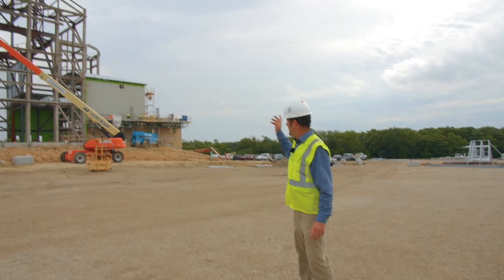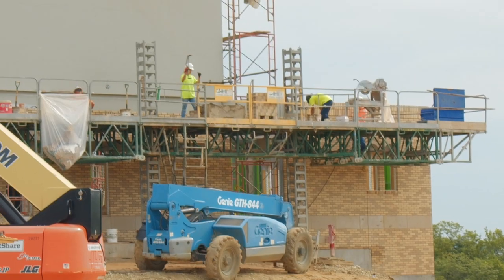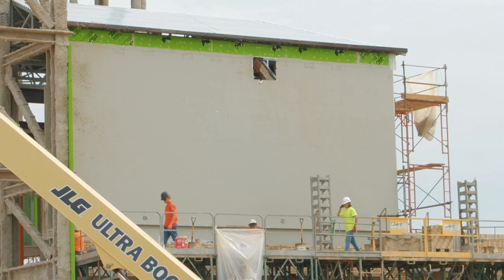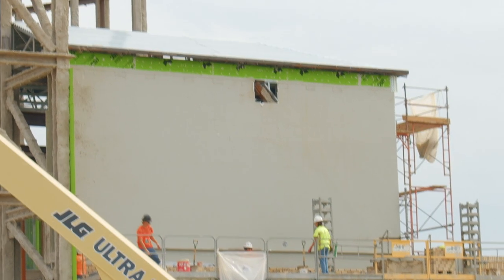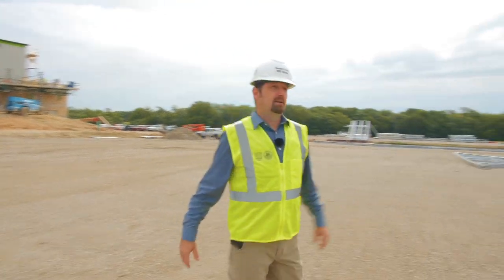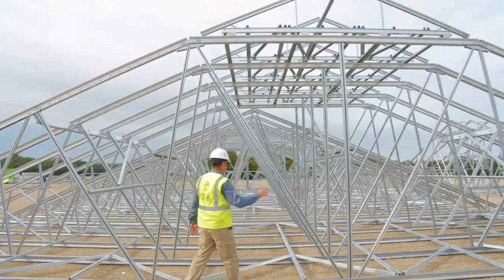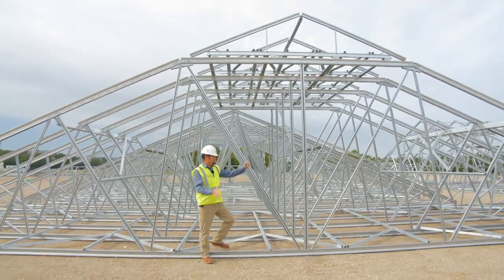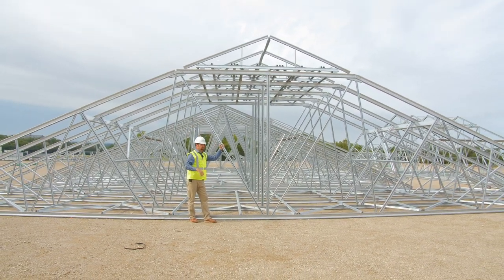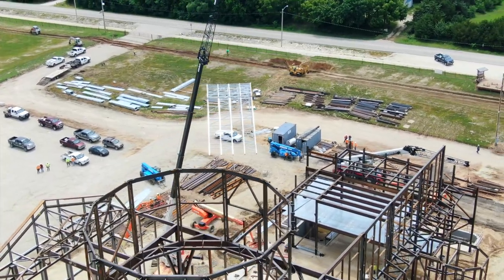On the south side, the masons have a pretty good head start working up the back-of-house area. Above that the trusses and sheeting have been installed. Behind us we have the light gauge trusses all assembled — assembled on the ground in banks of four and then picked up and set in sections. It goes really rapidly when they do start setting the roof.